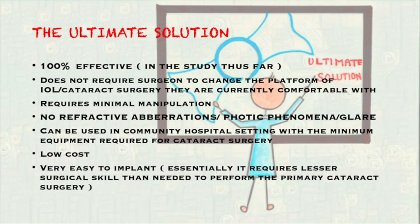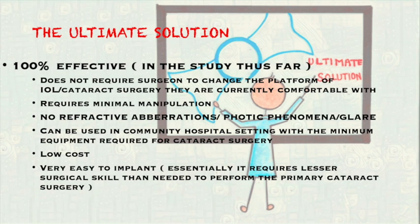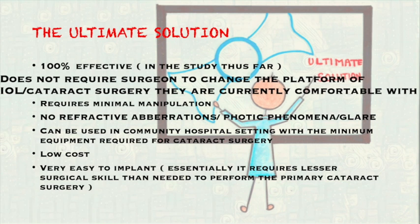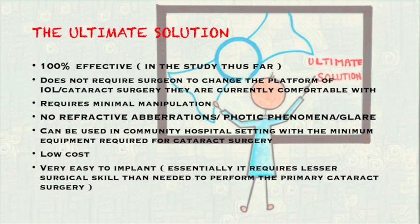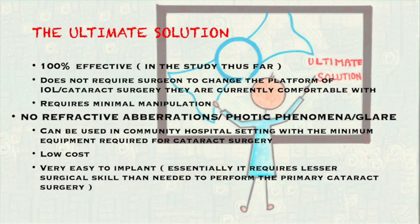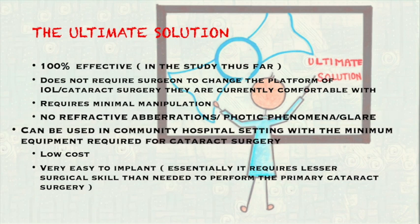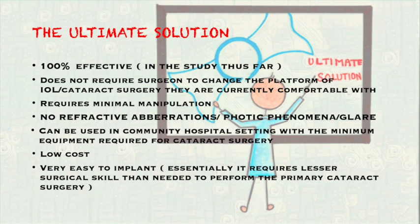We believe that until now, due to lack of a reliable solution, we have forced our patients to live with a compromise, telling them that this is the best that could be done for them. That status quo must change now because we have got the ultimate solution. It is 100% effective. It does not require the surgeon to change the platform of IOL or cataract surgery that they are currently comfortable with. It requires minimal manipulation, does not introduce any refractive aberrations, photic phenomena or glare. It can be used in community hospital settings with minimum equipment required for primary cataract surgery. It is low cost and very easy to implant.